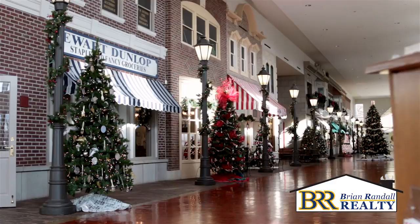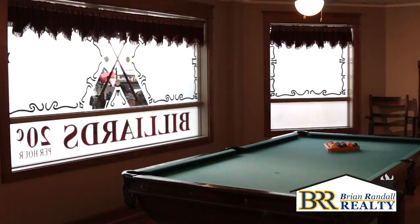Music Man Square features a full-scale replica of the movie landscape, the Meredith Wilson Museum, and Boyhood Home.